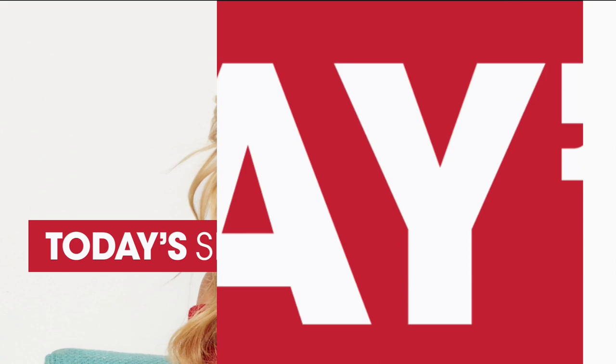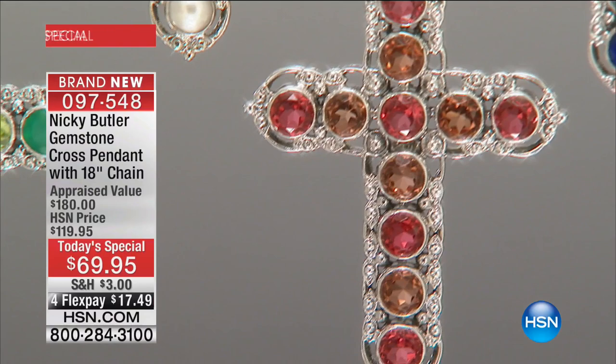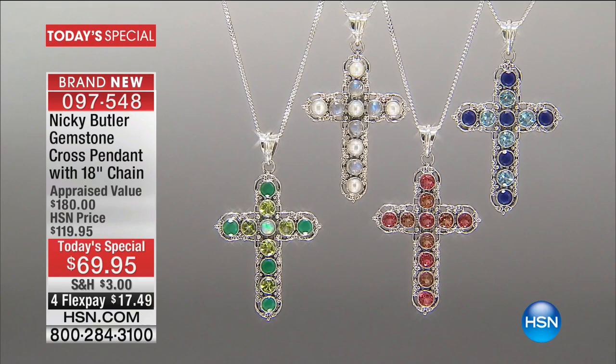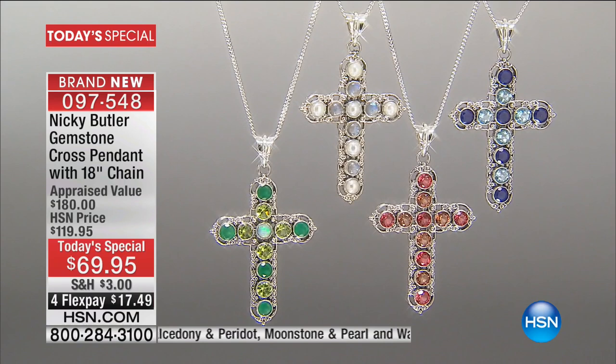Here we go from Nikki Butler, who's been here almost 19 years. Nikki has had the honor of being commissioned by some of the best designers in the fashion industry to create runway pieces. He has created pieces for royalty, and he brought this signature line to HSN almost 19 years ago. In those 19 years, he has never had a better value on a cross than what we're doing today.